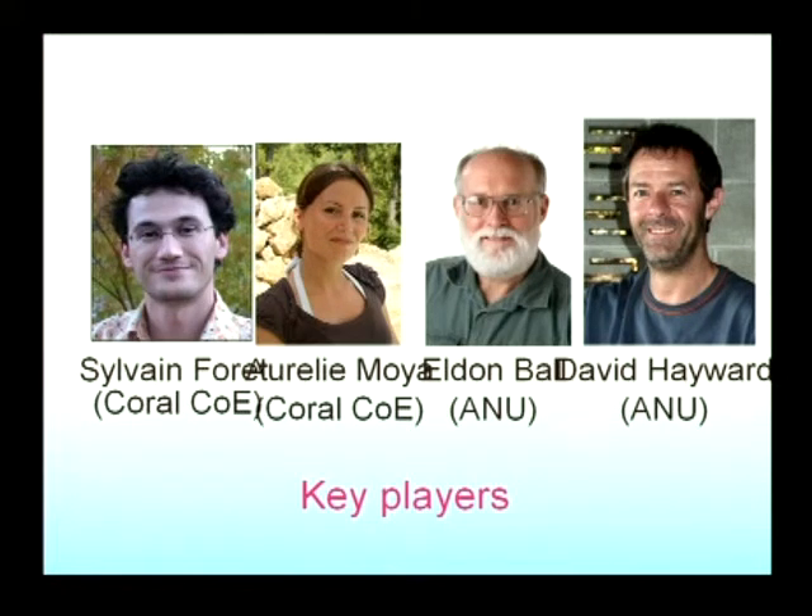I need to acknowledge some of the key players: Sylvain and Orly. I also need to give credit to the ANU group, Eldon Ball's group, and particularly Dave Hayward at ANU. The Coral Genome Project really is a collaboration between my lab and Eldon's lab.